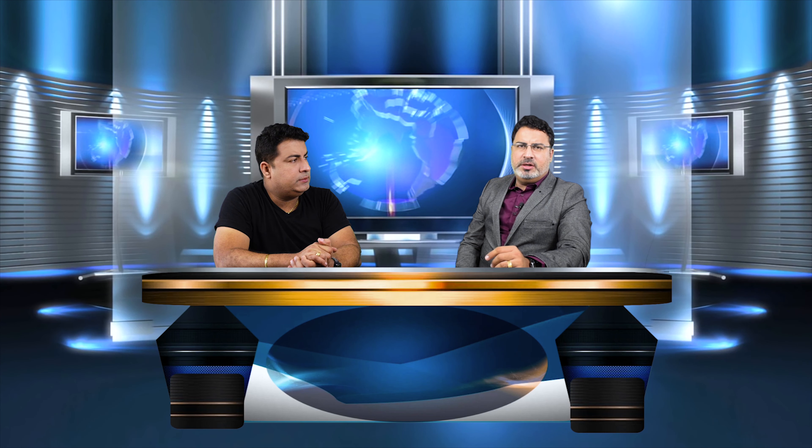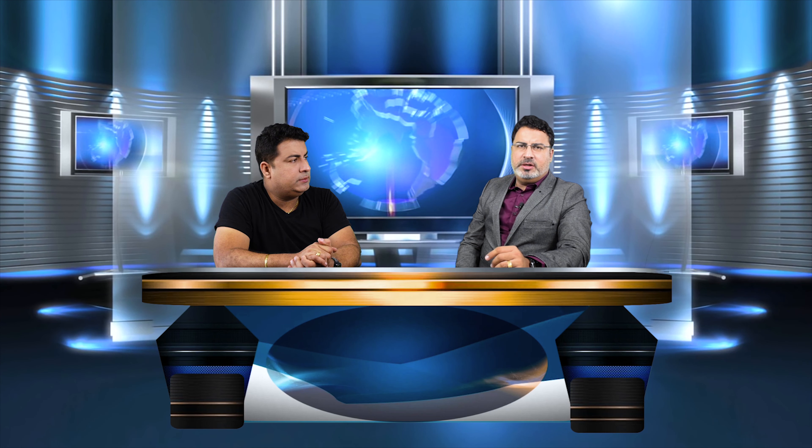How many car seats can fit at the back of Tesla Model Y? While there are three rear seats, only two car seats can be installed with proper hooks. The center seat does not have dedicated hooks to install a third car seat. So the car accommodates a maximum of two car seats simultaneously.